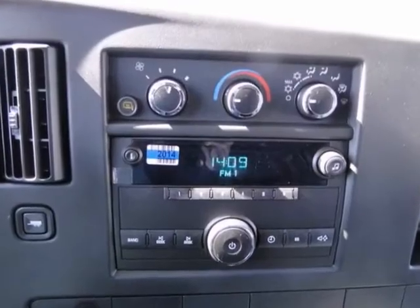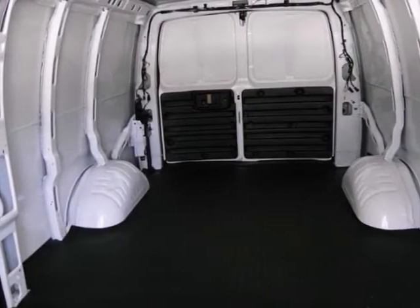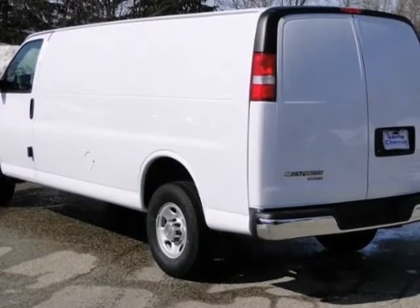With its cavernous interior, powerful performance, and rock-solid build quality, this full-size van is an excellent choice. See it for yourself today.